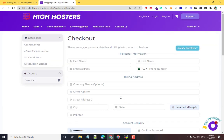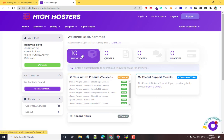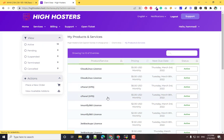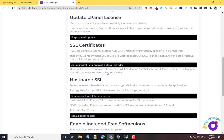I already purchased this license, so I'll just log into my account and show you how to install it. I have 10 active licenses. Once your license is activated, click on Services, select your service, and here you will get the installation guide with all steps.